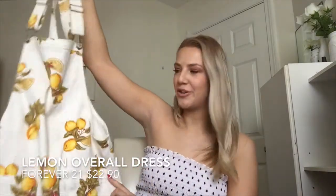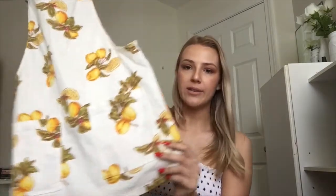The next piece is from Forever 21 and I am literally obsessed with fruit prints right now. This one has lemons on it and it is an overall dress with pockets in the front and the back — because I can never have enough pockets. I love that one!